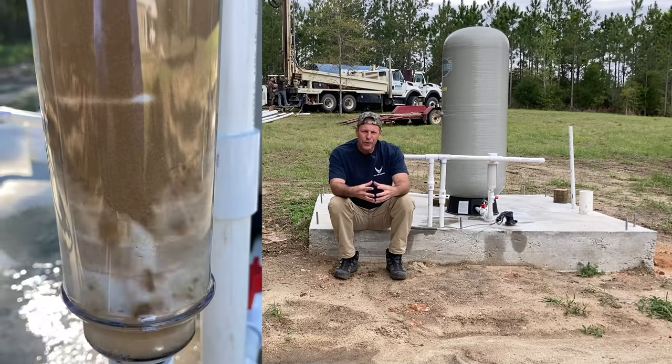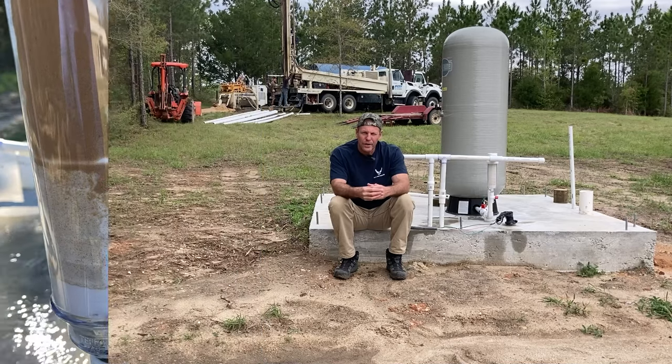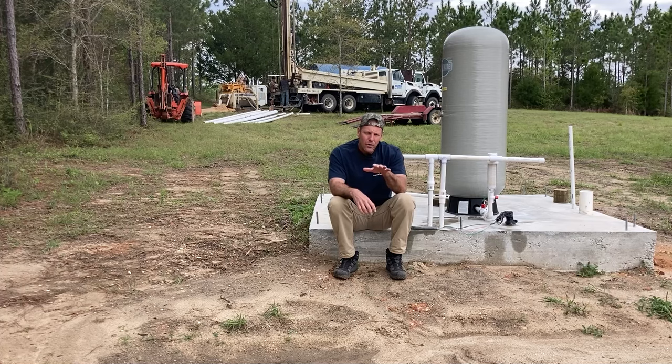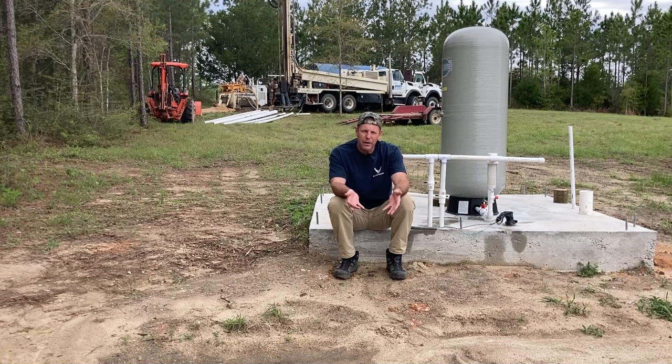True to his word, he said he'd drill us another well, and that's what they're doing behind me. They went farther up the hill. We're hoping to get away from that sand pocket and into hard limestone — the Florida water aquifer — where you get your best water. The water filters through the limestone with no sediments. By going up the hill, we hope there was some upheaval of rock deep below, and that further down the hill is sandy just like where I'm sitting.